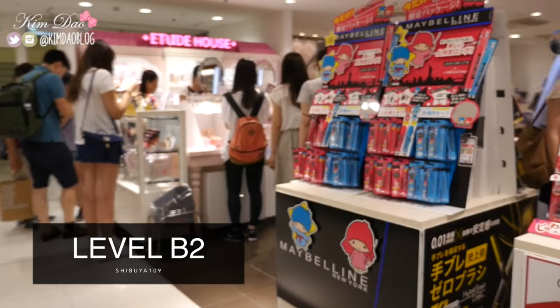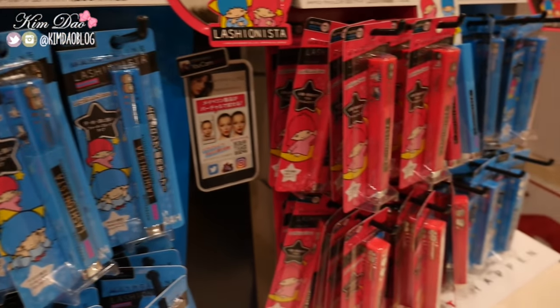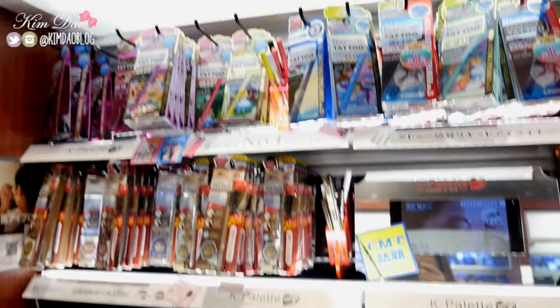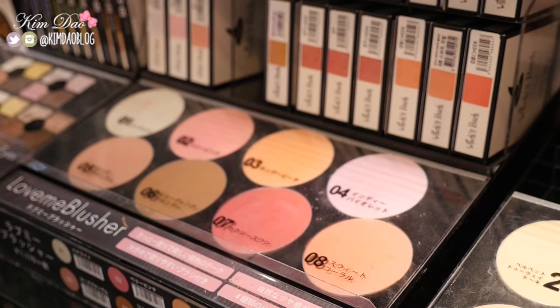First stop is Shibuya 109. If you go down to the second basement floor, you will find a plaza which sells a lot of Japanese brands but also overseas brands such as Etude House. And on the very top floor, you will find some more makeup as well as circle lenses.